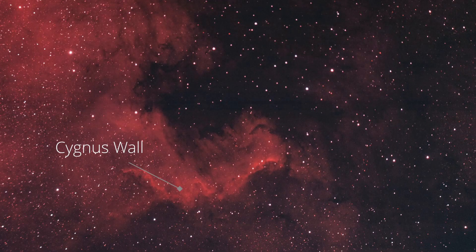Welcome back everyone to another night of astrophotography. I am super stoked because tonight I'm shooting one of my favorite objects in the entire summer sky — the Cygnus Wall, which is one of the most amazing parts of the North American Nebula and is actually the brightest part as well.